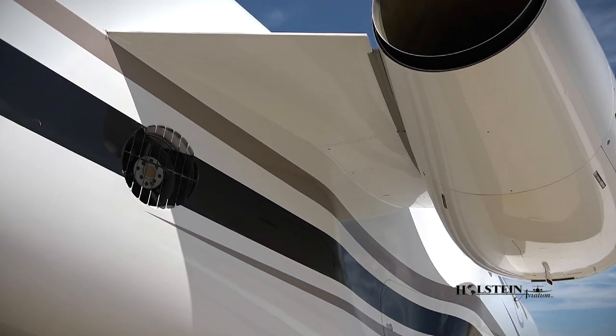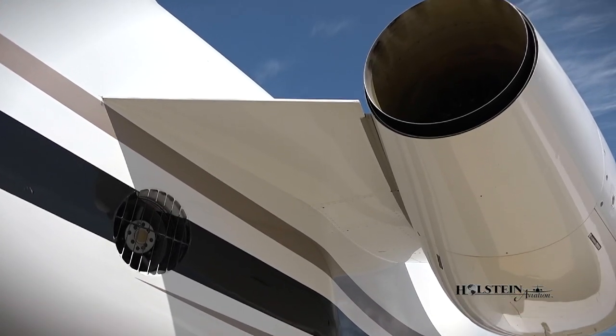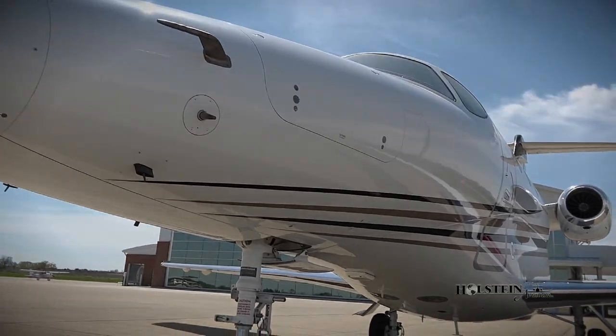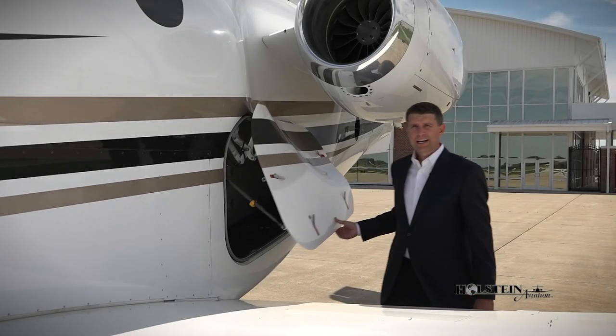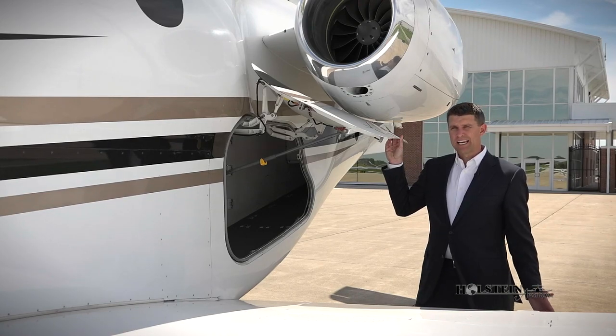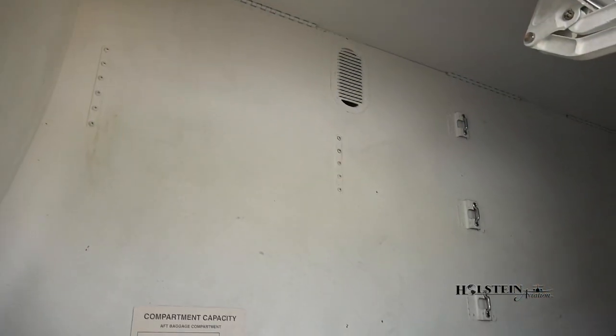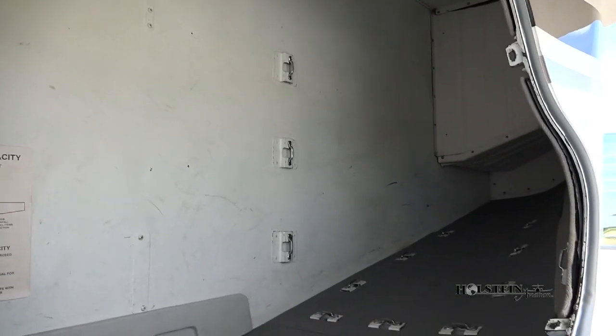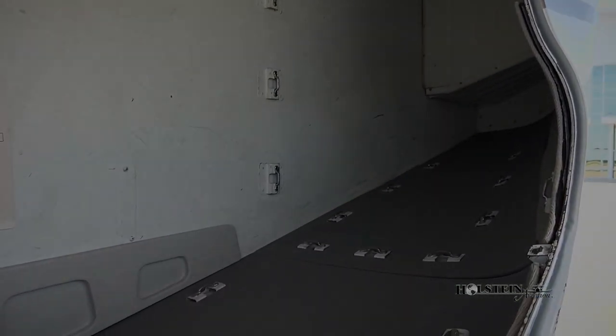This aircraft also has electronic fuel management which provides both engine protection and eases pilot workload. The external baggage compartment of the Premier is massive with 44 cubic feet of space that can handle 400 pounds of luggage. It is heated but not pressurized. Total external and internal baggage capacity is around 76 cubic feet.